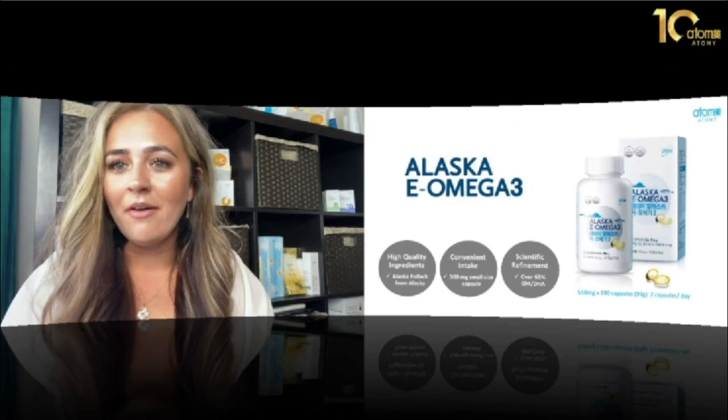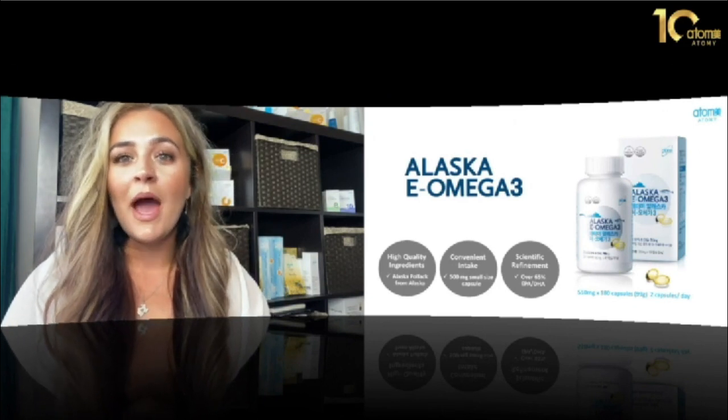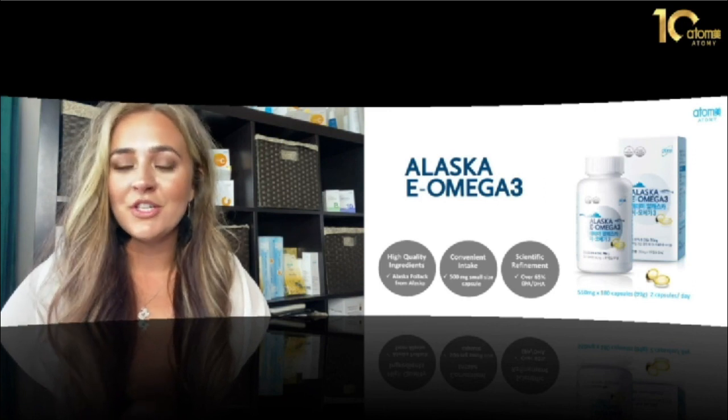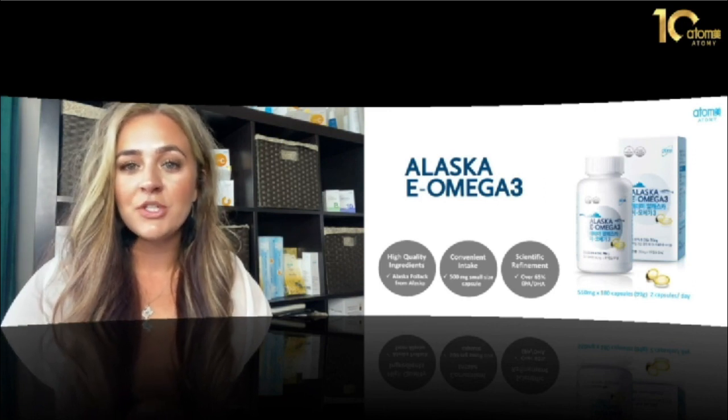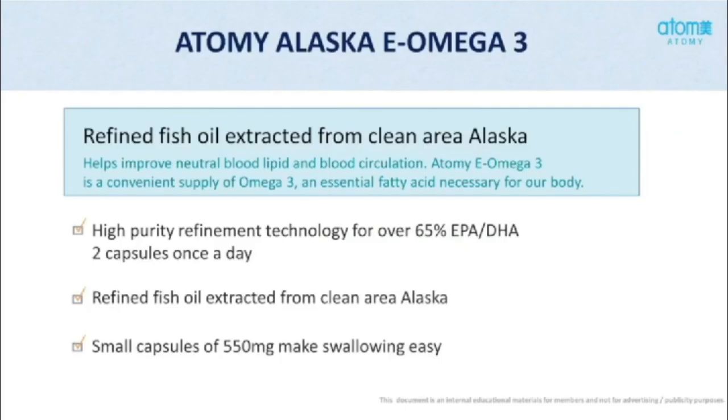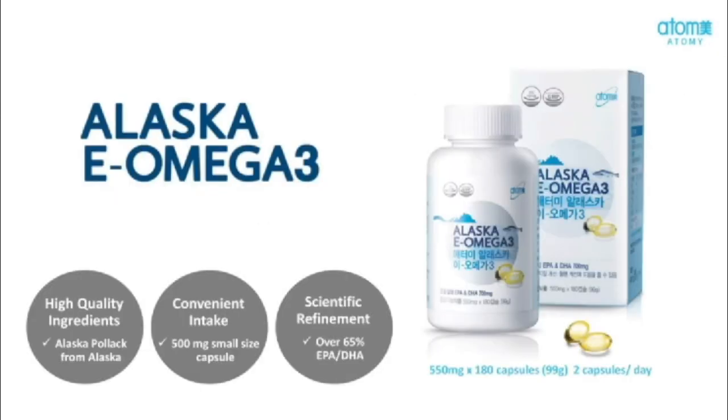One of the things I love most about Atomy's Alaska E Omega-3 is that the capsules are so easy to take. Typically omega-3 capsules are really large and hard to go down, but Atomy's are much smaller, and they don't leave you with that fishy aftertaste that a lot of other omega-3s will. Our omega-3 supports a healthy heart and contains vitamin E, an antioxidant essential for many cells including heart muscle cells. So if you eat a lot of red meat, I really encourage you to try the Alaska E Omega-3.